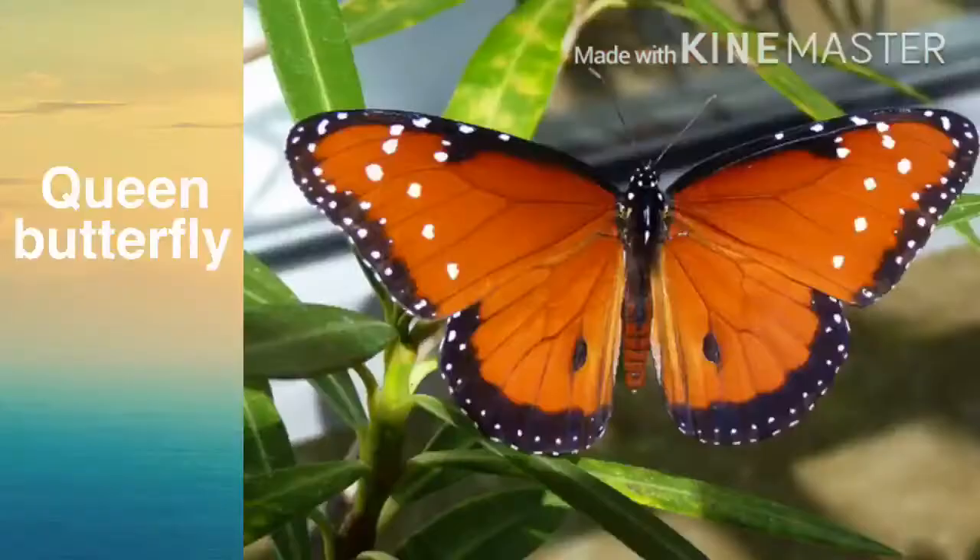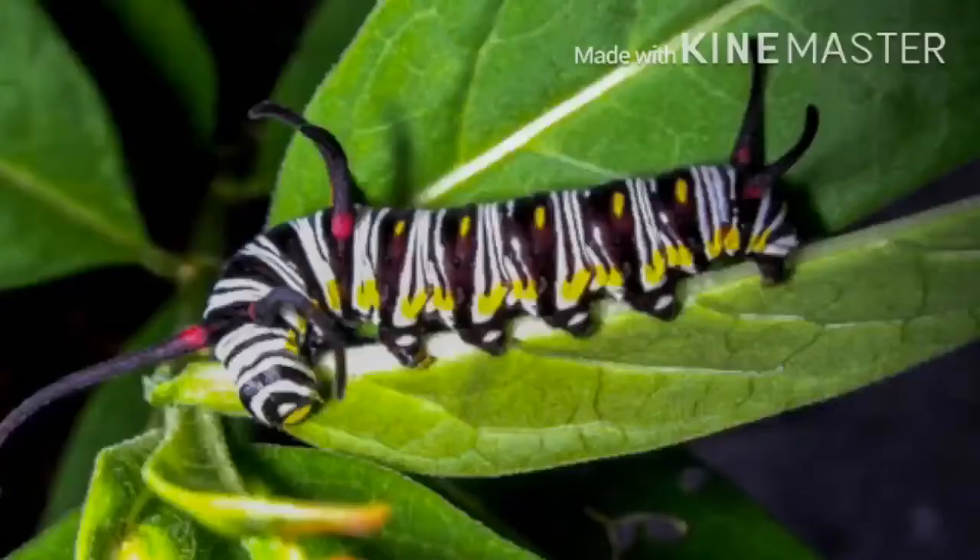Queen butterfly. This butterfly is so similar to the monarch, and their caterpillars look very similar, but you can tell them apart because queen caterpillars have three sets of tentacles, whereas monarch caterpillars have two sets, and they do have a slightly different color than the monarch caterpillars.